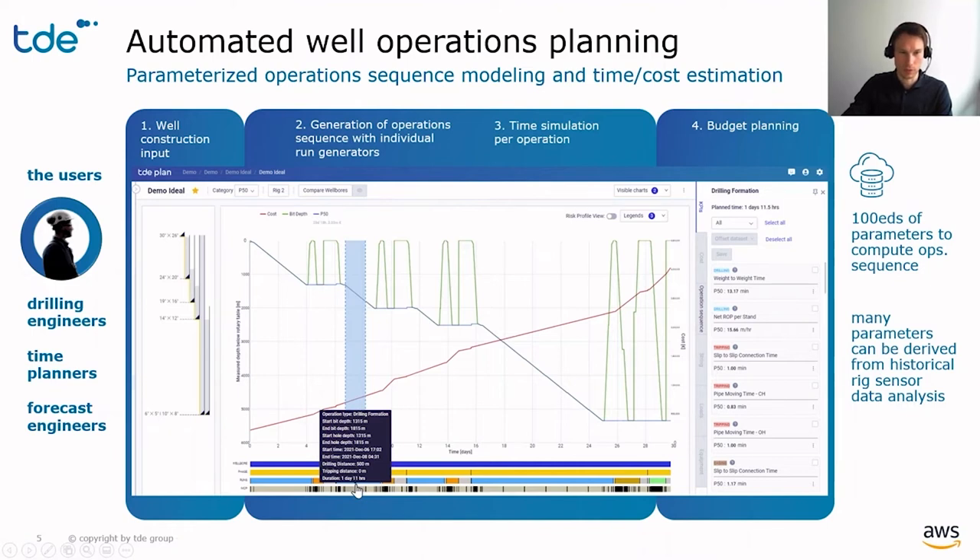The operation sequence is modeled in multiple levels of detail. The activities track at the bottom shows phases, runs like drilling or casing runs, and even in more detail main operations which split the runs into activities, like making up BHA, tripping in stand, filling up pipe, or drilling a specific formation. On the sidebar, you can see some of the many parameters which the software uses for the time estimation.